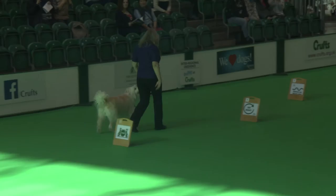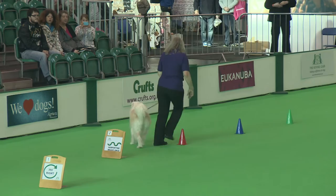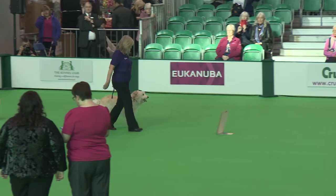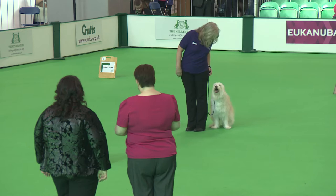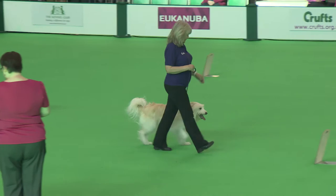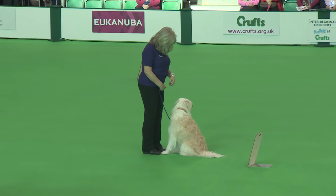Nice 360 right for the start and into the serpentine. We're on to exercise five — the sit and walk around. The judge is looking to see how straight the dog is compared to the handler. And again we've got the call front, forward right.